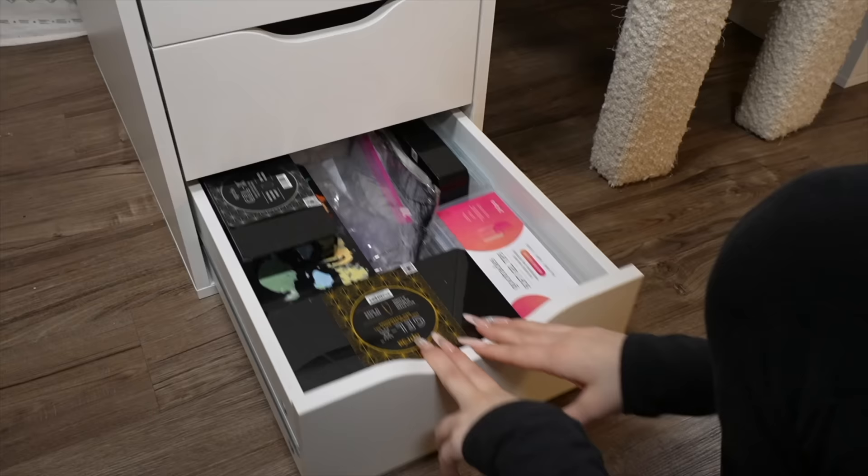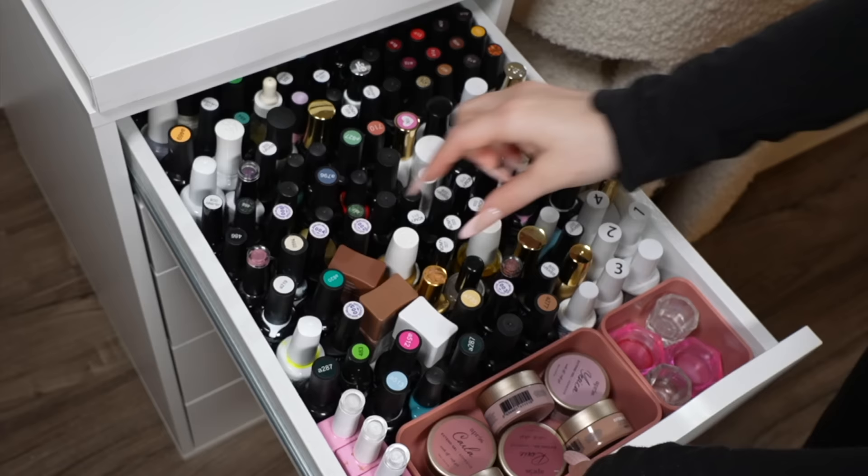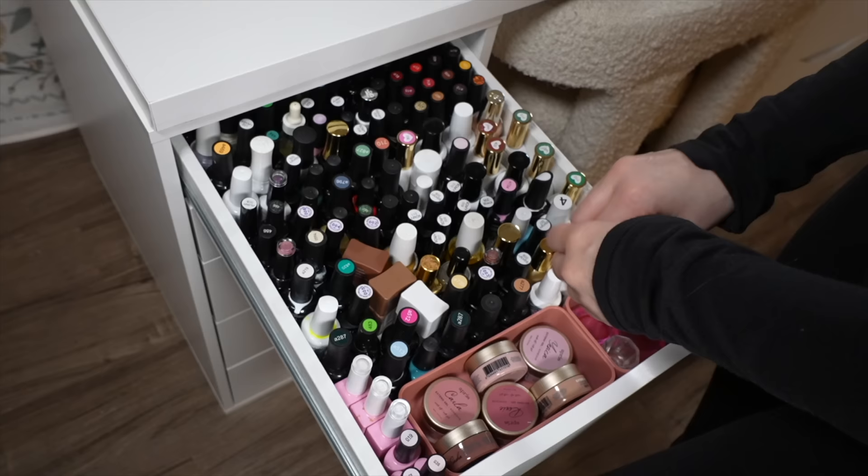Starting on the left side, I'm going from the top to the bottom showing you everything in my drawers. The first drawer is a lot — these are all of my nail polishes. 99.9% of these are gel polishes, but I do have a few in here that aren't gel. I don't even really use them because I am a gel girl.